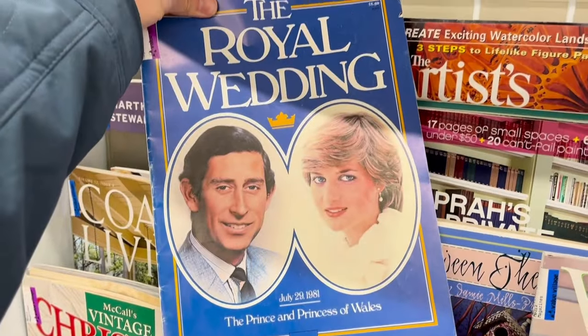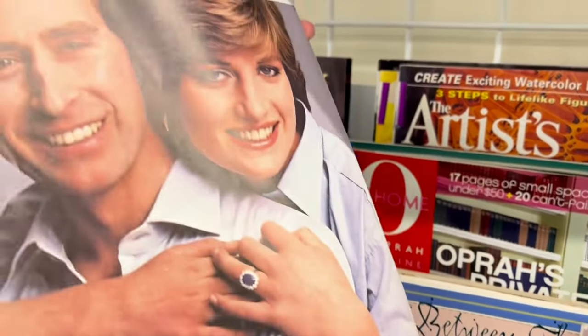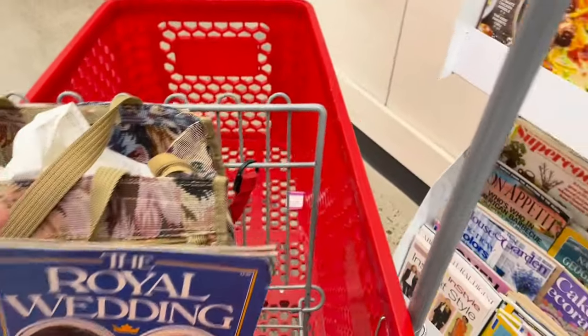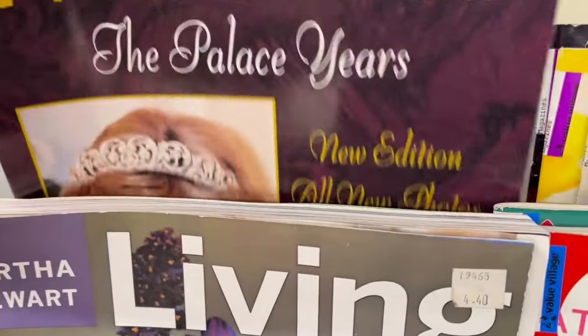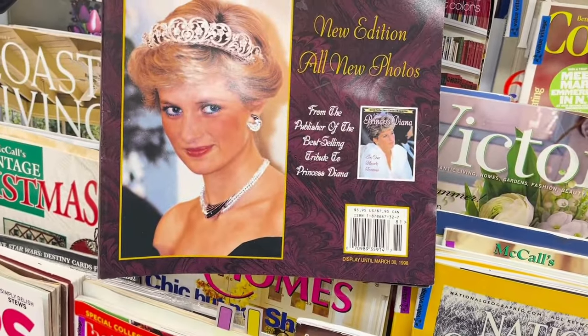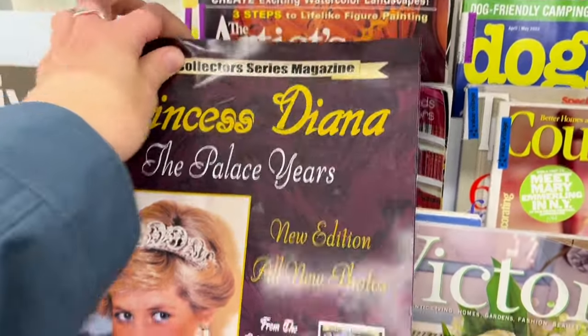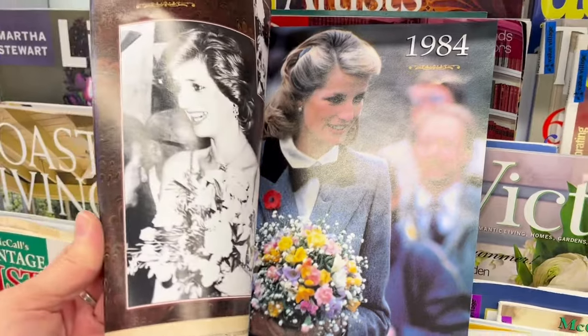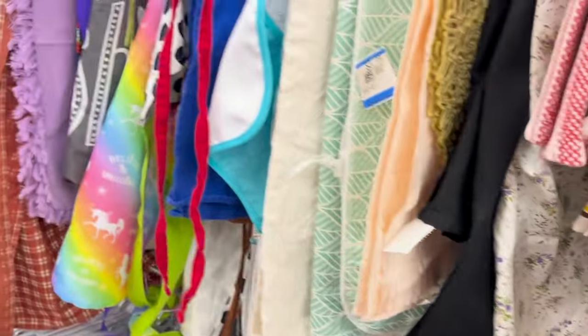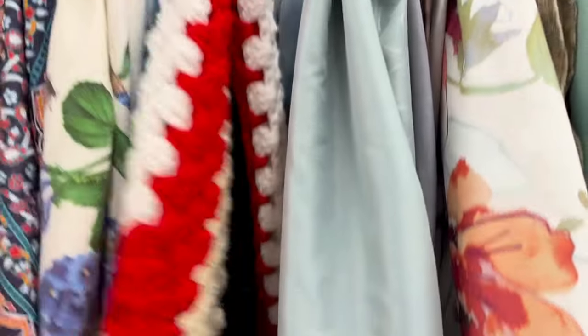Let me know in the comments if you would have picked this up — it's like a memorabilia piece for the royal family. In Canada we are a member of the commonwealth so we do have a lot of ties to the monarchy. I don't collect any Diana stuff so I ended up putting it back, but I was tempted to get it. They were 99 cents. Let me know in the comments if I messed up. I kind of regret not getting it, but it's not really what I collect and sell. I'm trying to be more selective — it's difficult.